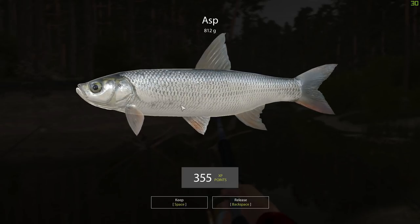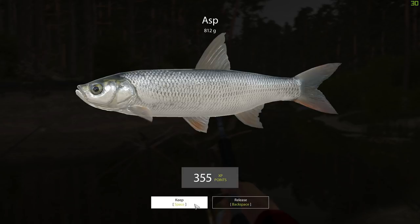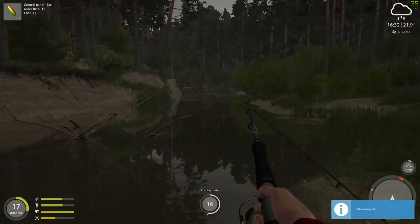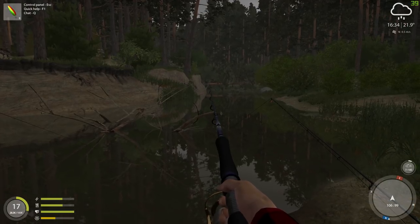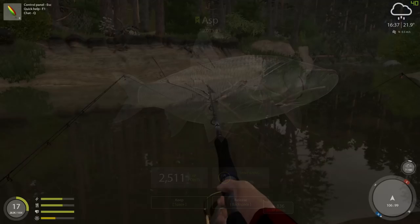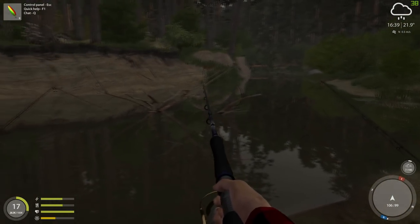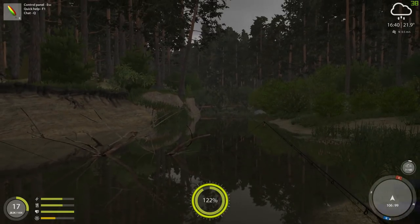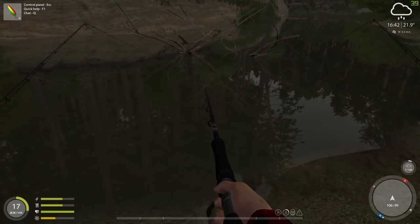I caught a really big asp here yesterday — he brought in over 2,000 XP. I might go ahead and throw his picture up there because I wasn't recording. 2,511 — that's not a bad fish, not a bad one at all. That was extremely surprising, but I caught him right here guys, right here. I was extremely thrilled to get him.